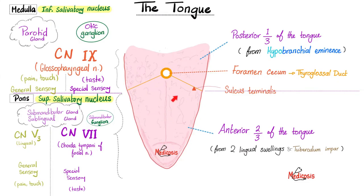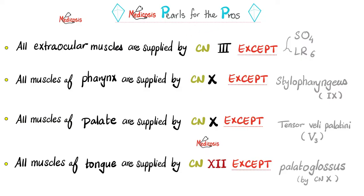Remember when we talked about sensations of the tongue and secretion of saliva? For those, we talked about V3, seven, and nine. But today we're focusing on movement of the tongue — that's cranial nerve number 12. Here's a helpful pattern: all extraocular muscles are supplied by the oculomotor, except two — the superior oblique is supplied by the trochlear nerve, and the lateral rectus by the abducens. All muscles of the pharynx are supplied by the vagus nerve, except the stylopharyngeus, which is supplied by the glossopharyngeal. All muscles of the palate are supplied by the vagus nerve, except tensor veli palatini, which is supplied by the mandibular nerve. All muscles of the tongue are supplied by the hypoglossal nerve, except palatoglossus, which is supplied by vagus.